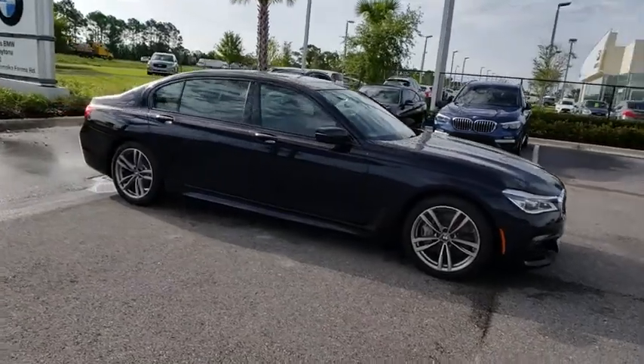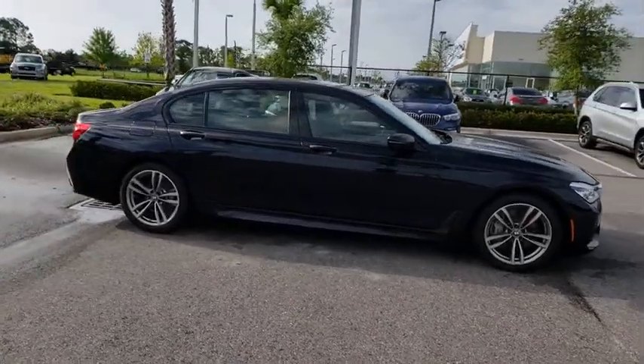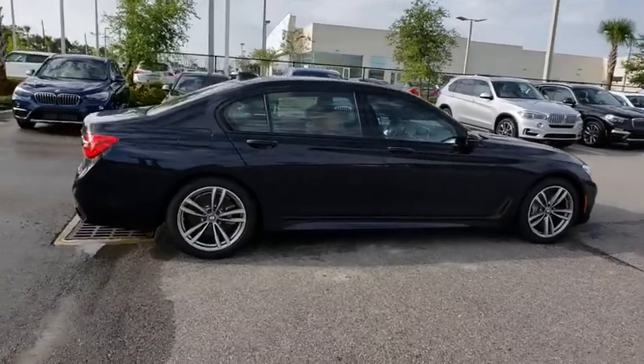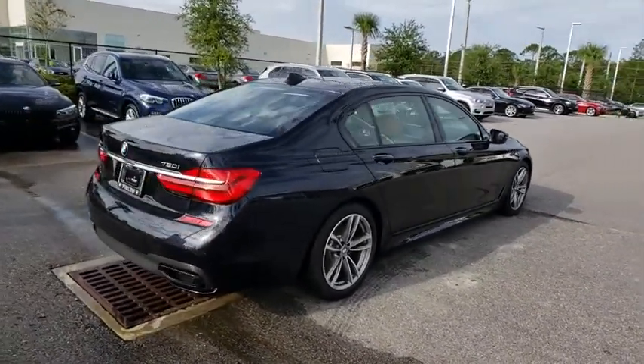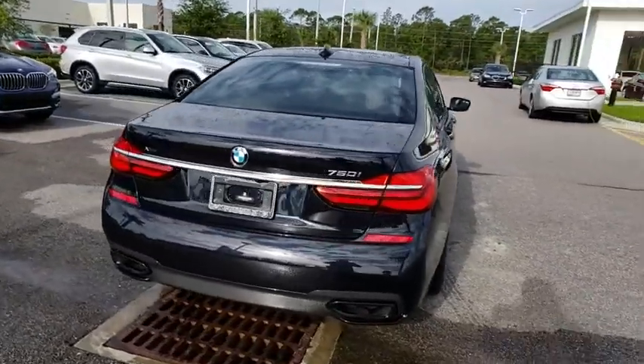Lane departure warning, navigation system, keyless entry, stability control, power liftgate, traction control, power passenger seat, backup camera, anti-lock braking system, all-wheel drive, steering wheel audio controls.